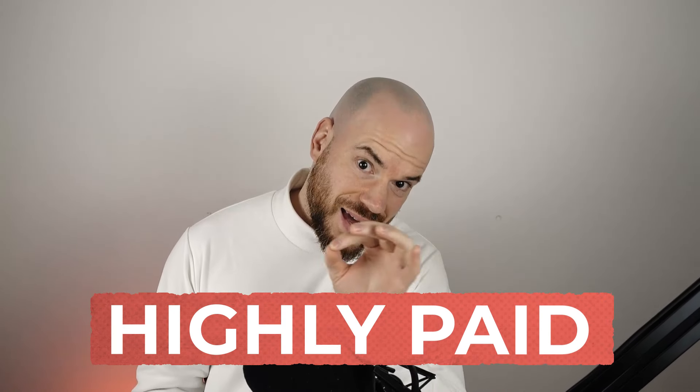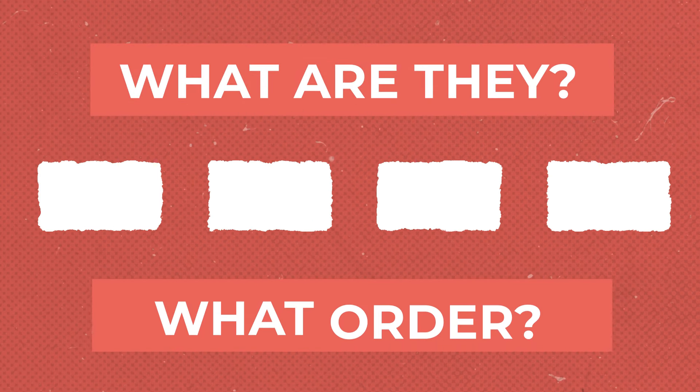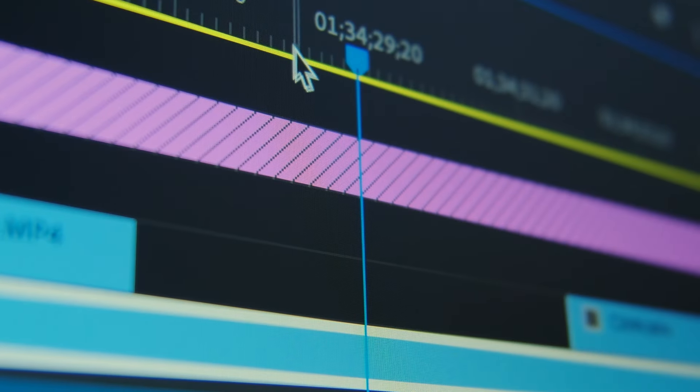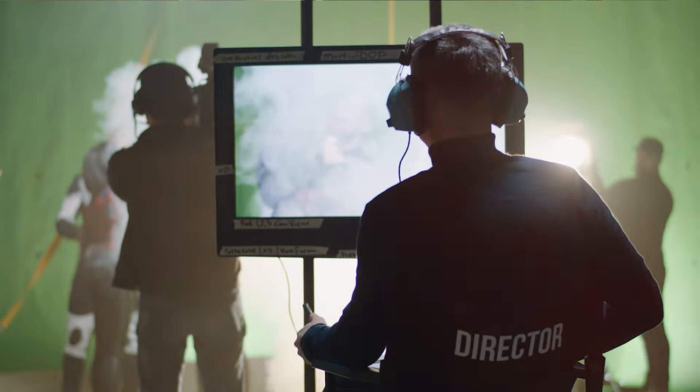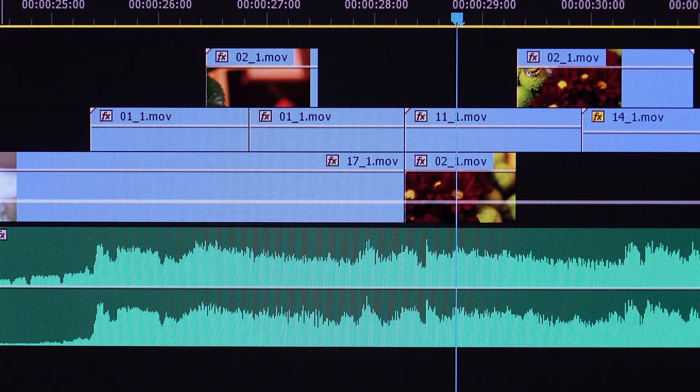How do you become a highly paid pro freelance video editor for commercials and documentaries? It can feel like there are a million different steps that you need to take, but what are they and in what order? In this episode you'll learn the exact steps and the exact order you need to do them, whether you're a self-taught editor or an absolute beginner who wants to go pro.